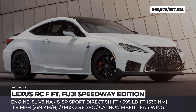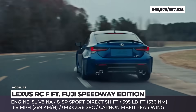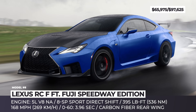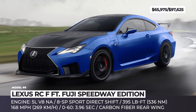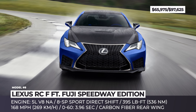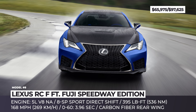Lexus RC F and Fuji Speedway Edition. All fans of the naturally aspirated engine should rejoice, as the Lexus performance coupe returns for the 2022 model year and is once again offered in the Fuji Speedway Edition. This rear-wheel drive racer sticks to the 5.0L V8, overlooks forced induction, and the mill maxes out at 472 horsepower and 395 pound-feet, controlled via an 8-speed sport direct shift.